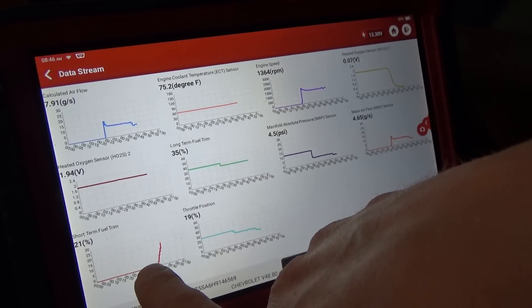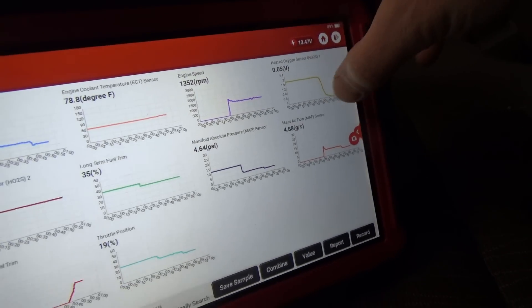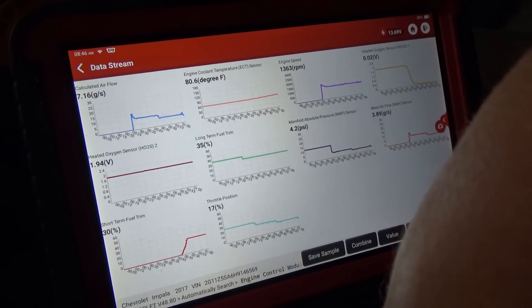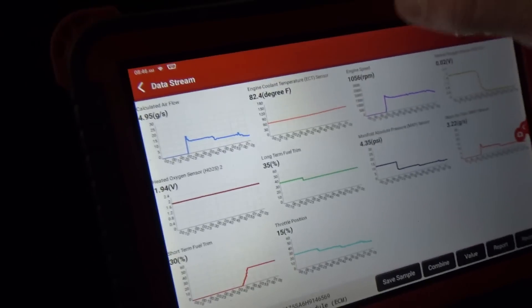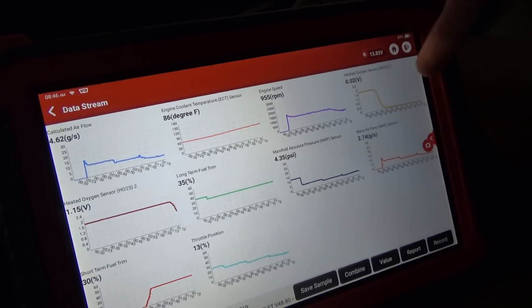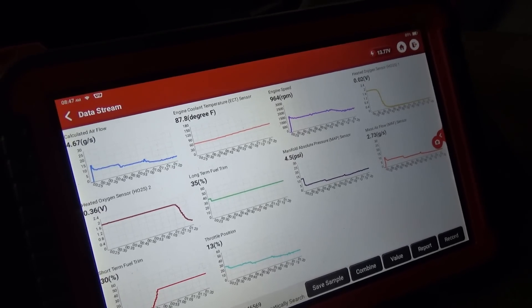Look at that — short term is climbing rapidly. Oxygen Sensor 1 is pegged lean. We're maxed out on long term and short term trim, 35 and 30%. Our mass airflow sensor is reading 3.5 grams per second, but our calculated airflow is 5 grams per second — that right there is a huge discrepancy. That's our problem: the mass airflow sensor is underreporting by quite a bit, by like 2 grams per second. The car is stumbling, RPMs are going up and down — not happy at all.